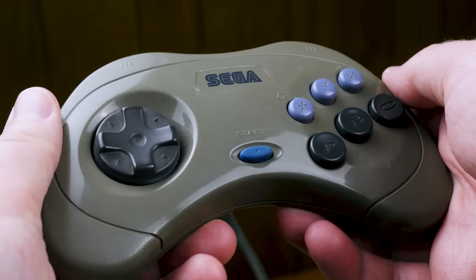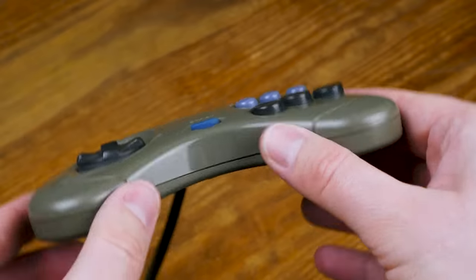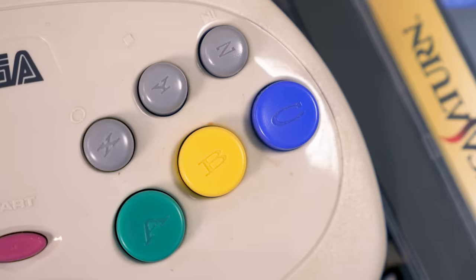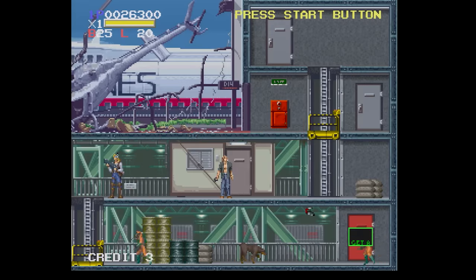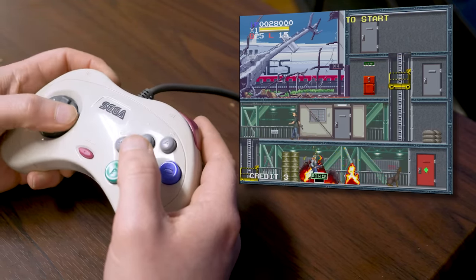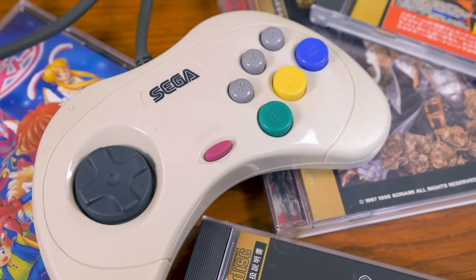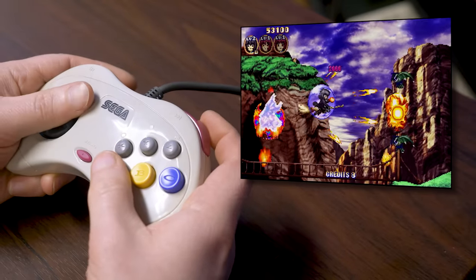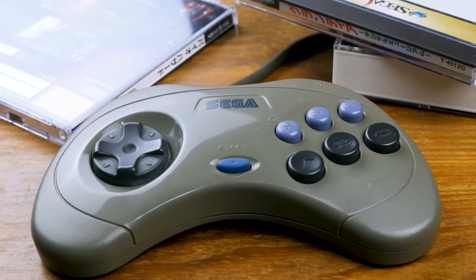The construction mimics the Genesis 6-button fairly closely, right down to the tech used for the D-pad. However, it somehow manages to feel just a touch better than that. The concave A, B, and C buttons and smaller convex style of the X, Y, and Z buttons match as well. Hey, if it ain't broke, don't fix it. The L and R buttons feel nice and clicky, and a rubber start button rounds out the package. For many, this is the ultimate realization of 2D gameplay, and over 25 years later, it's debatable whether any other controller has even come close to replicating the Japanese Saturn pad.